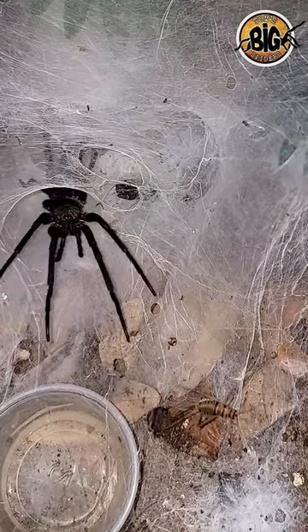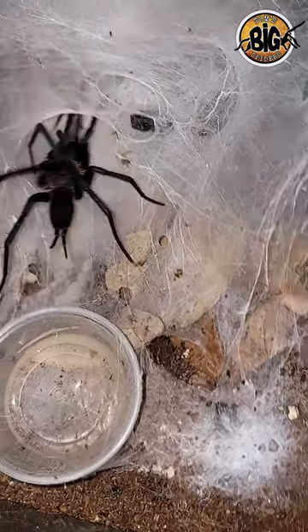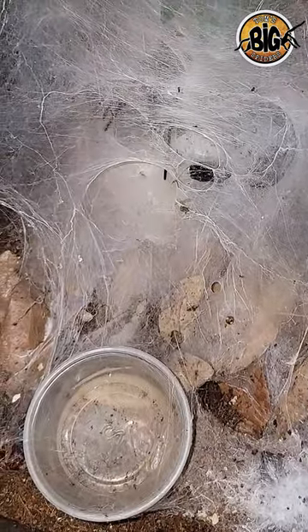Now, anyone watching this that doesn't like spiders, I get it. I used to be arachnophobic and this would have terrified me back in the day, but now I actually enjoy watching them hunt. Gorgeous little specimens they are.